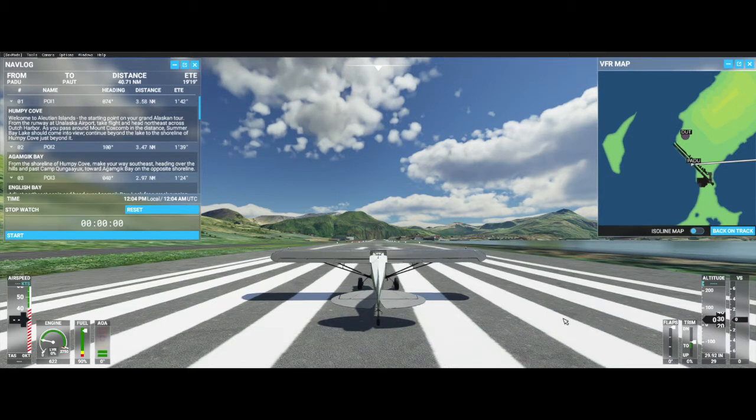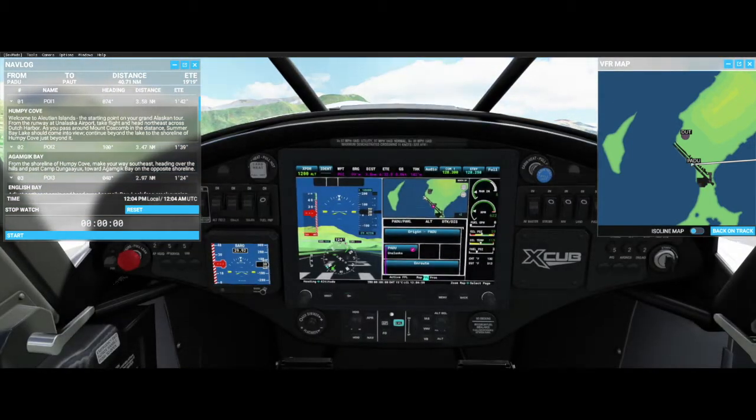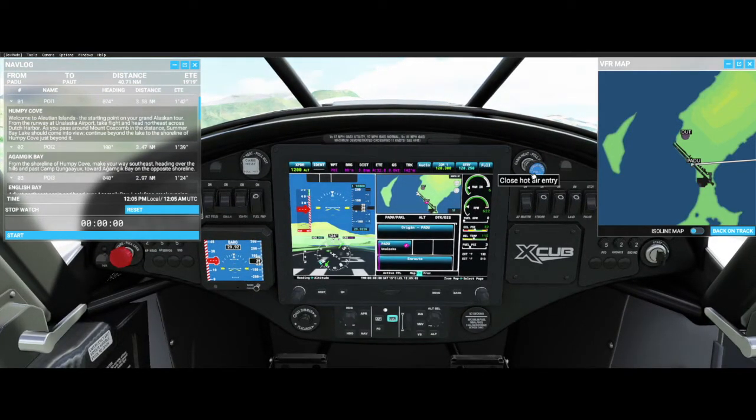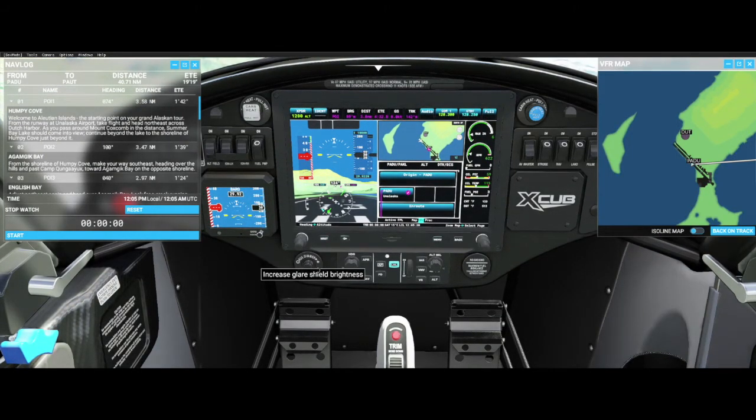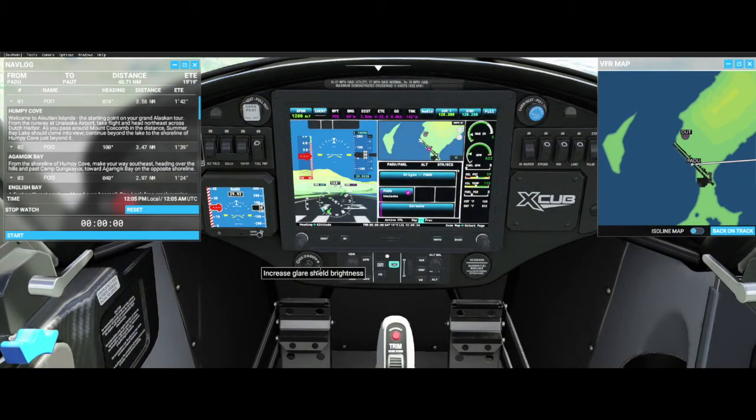The trim is set at center. Let me check the flaps — full flaps there. Bring the flaps back up. Everything works the way it's supposed to. Back inside: cabin heat pulled out — we're in a place where it can get mighty cold, so that will help. It's simulated, but it's nice to know it's there. There's a dimmer — it brightens and dims. That's the auxiliary dimmer.